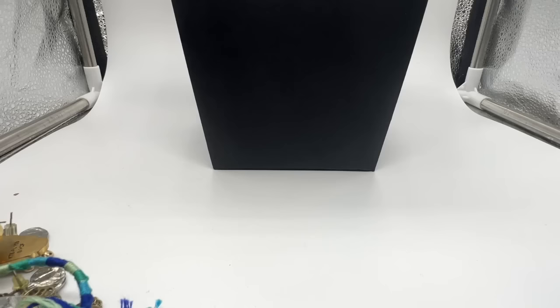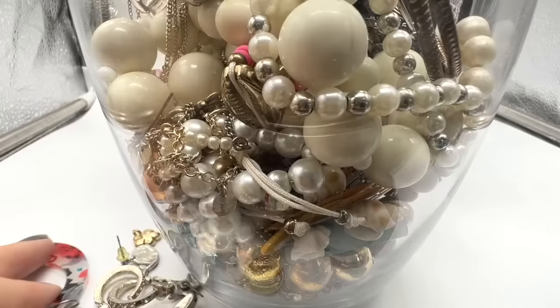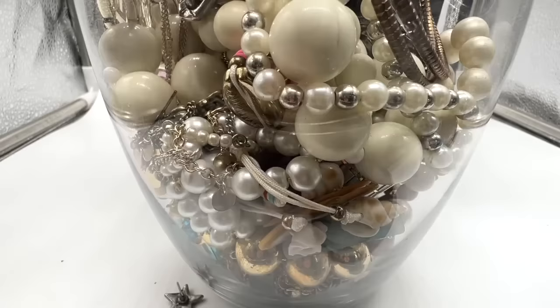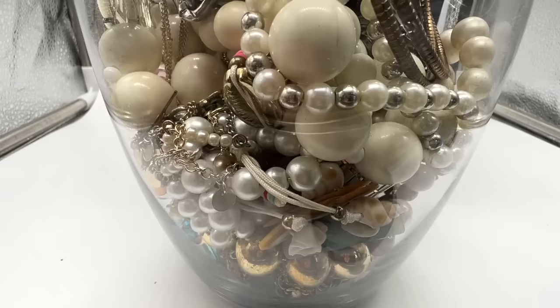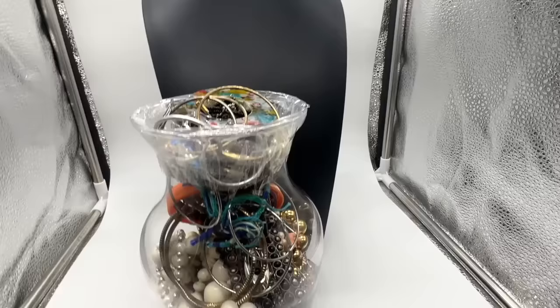I'll put all this stuff back. I just found this googly eye. Here's all the not-as-nice stuff and here's all the better stuff. I'll keep these separated, put this jar away, and I'll be right back.